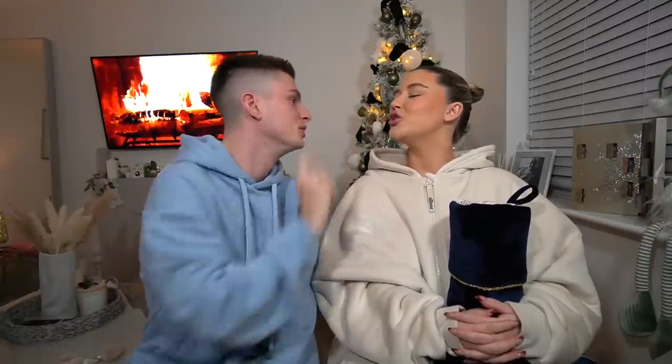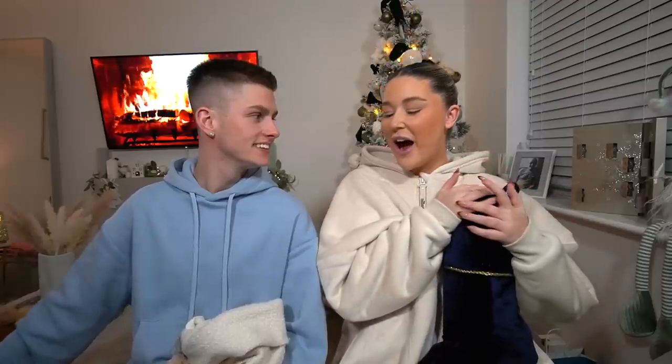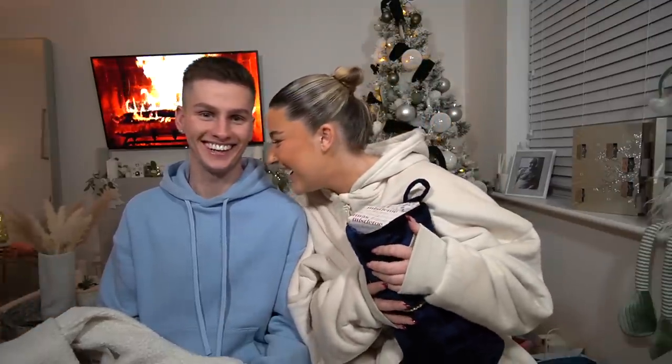I'm so excited, I love opening presents especially from you! Hello lovelies and welcome back to my channel. I hope you're all doing very well — a very merry Christmas from us! This is actually my first Christmas video on the channel, so we are filming a stocking filler swap. You guys always miss out on seeing what we get each other for Christmas, so rather than filming our actual gifts on Christmas day we thought we'd do a little gift swap video.